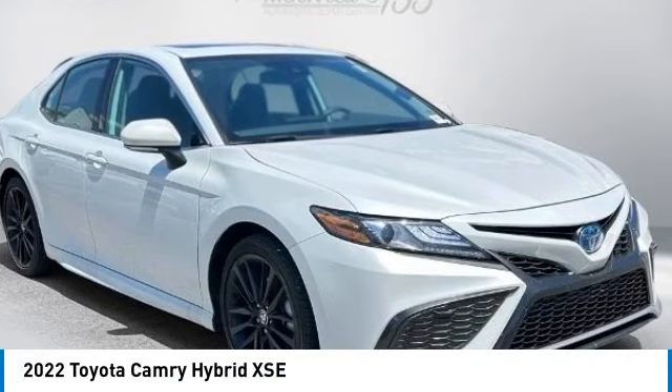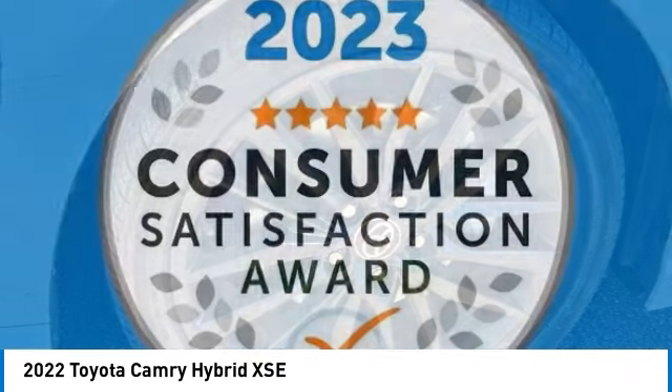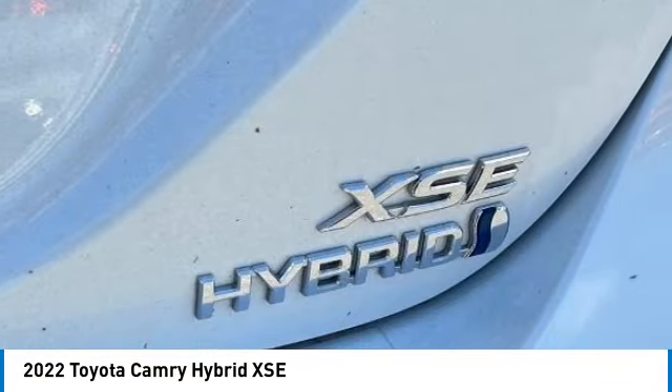Make a great choice today with the 2022 Camry Hybrid. Toyota Camry is an affordable midsize car, reliable, and a great comfortable commuter car.